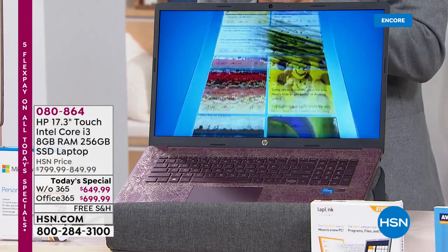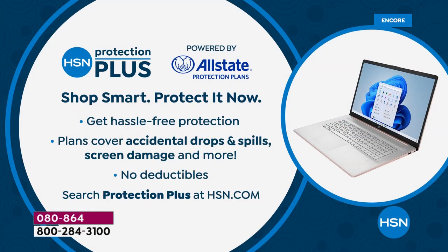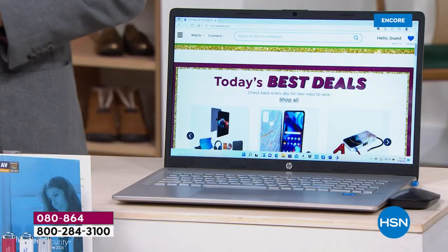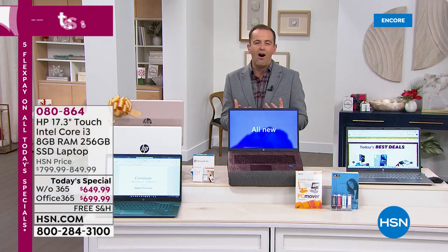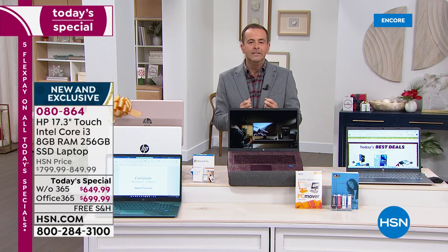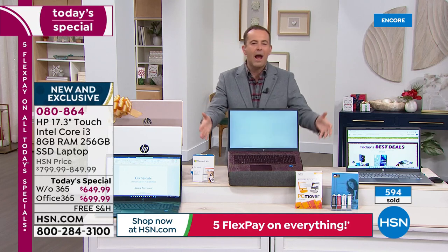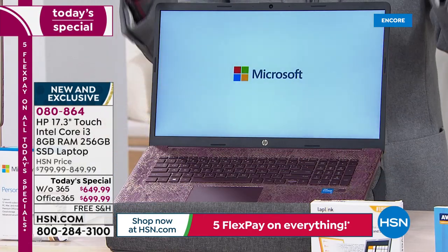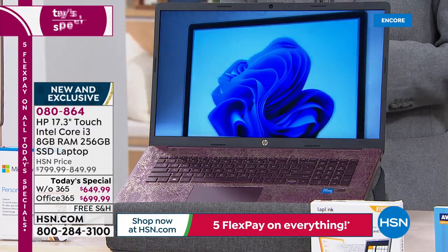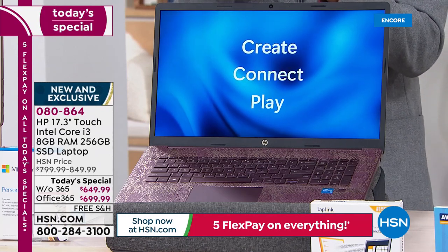I want to recommend HSN Protection Plus — partnered with Allstate, no deductibles, covers spills, drops, cracks. It's about a new year and a fresh start. This is the computer for an online educational course, going to college, for the whole family — movies, music, videos, photos. It's the hub of the home for surfing, browsing, creating, and playing. Windows 11 is all new but still familiar at the same time.